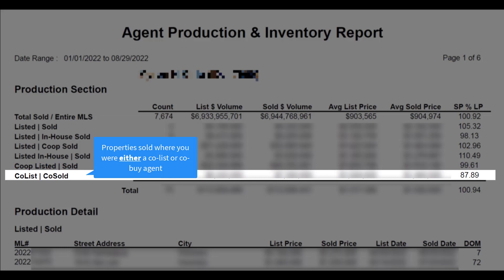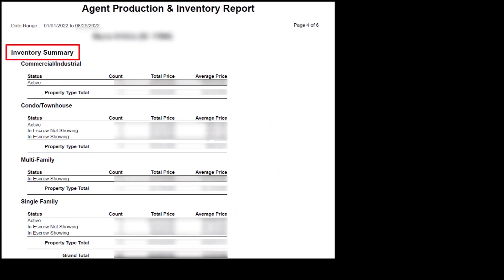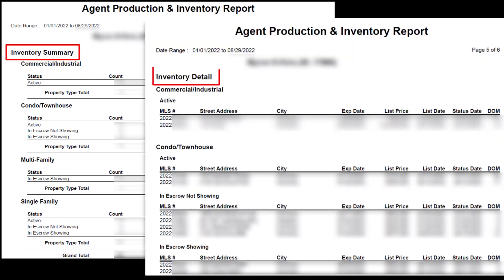Co-list to co-sold represents the number of listings where you were either the co-listing agent or the co-buying agent. The production details section provides a list of properties under each category and its specific MLS information. The inventory summary gives you an overview of which property types you're currently marketing and their potential revenue, while the inventory detail section provides the specifics of each listing.